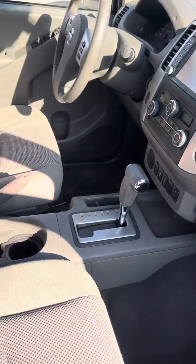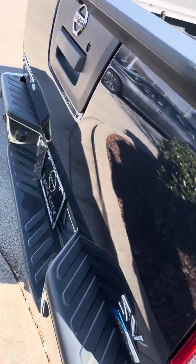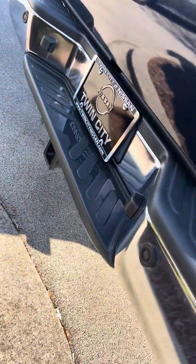The inside is really, really nice. The car looks really, really nice. The back area doesn't look like there's been anything in this thing. It does have the tow package on it down here.